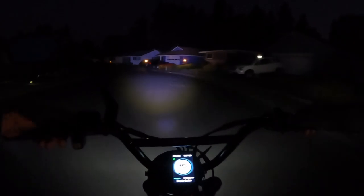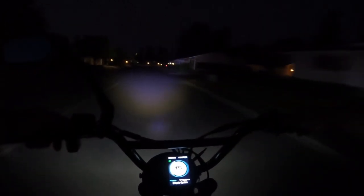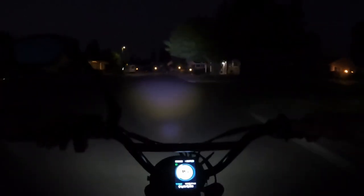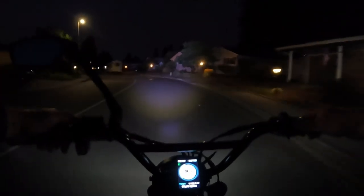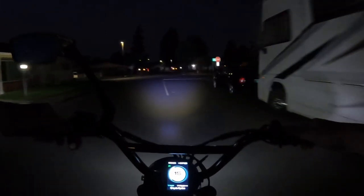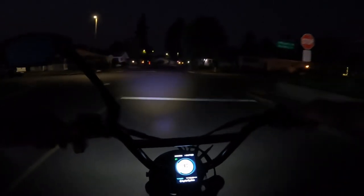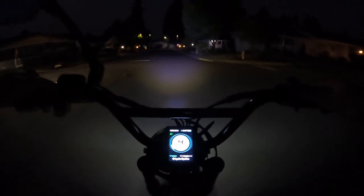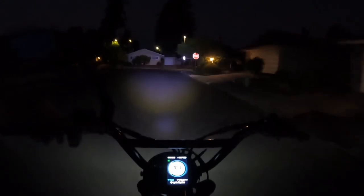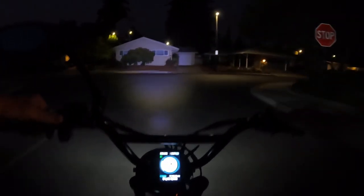I haven't done a night ride in a while and it is kind of nice to be out here. It sure helps to have a good headlight. How much night riding do you do? Maybe you commute back and forth to work at night — how far do you commute? Are you doing a lot of night riding, a little bit, or are you someone who absolutely does not like to do any night riding?